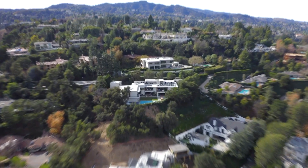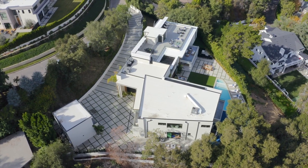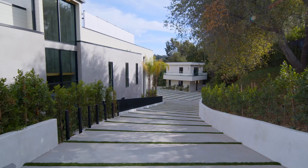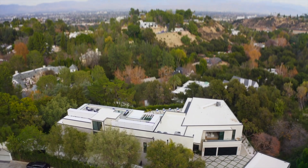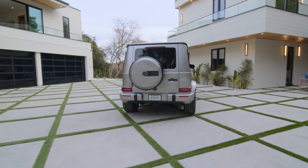This home has gorgeous architecture as well as a long and gated driveway that leads down to a huge motor court with a large garage. The architecture is modern and contemporary, really standing out with dramatic features and beautiful materials.